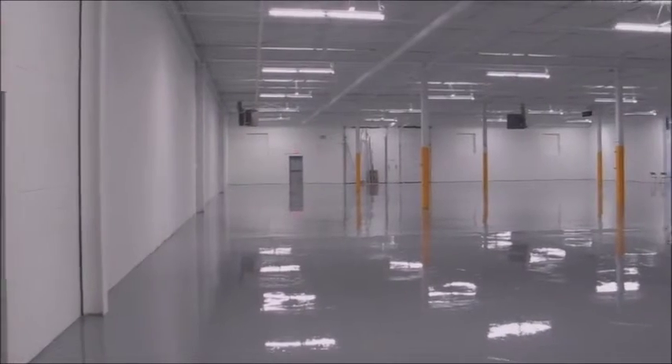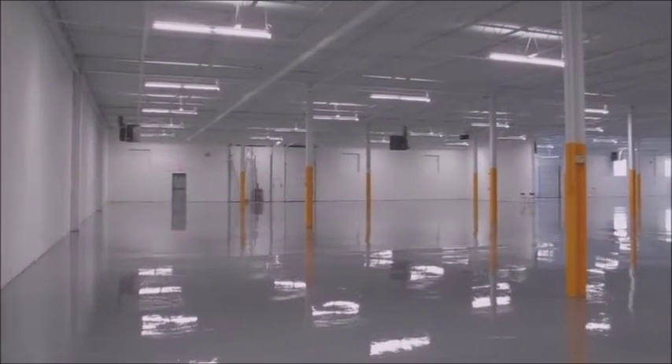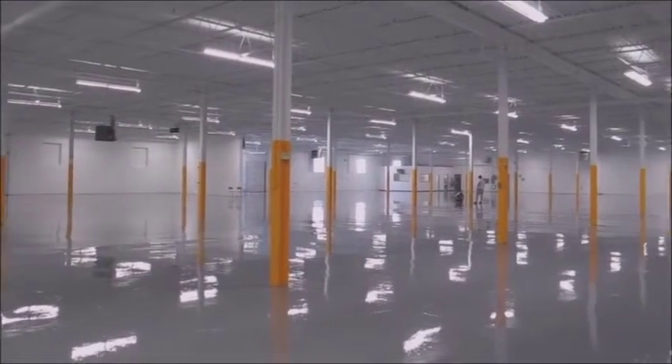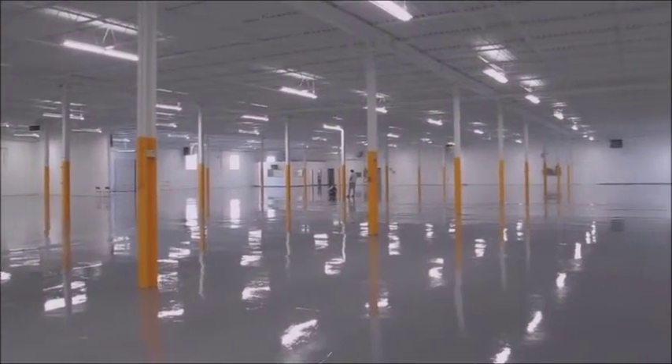The building is all complete now. Floors are all finished, looking great. Ceilings are nice and white. The owners shouldn't have any problems selling it.